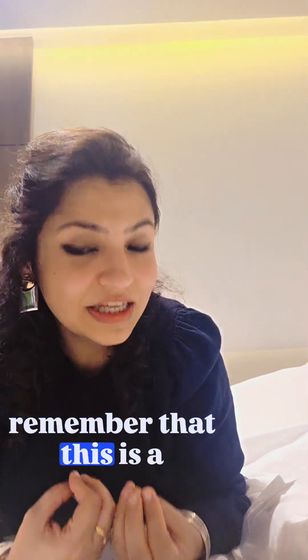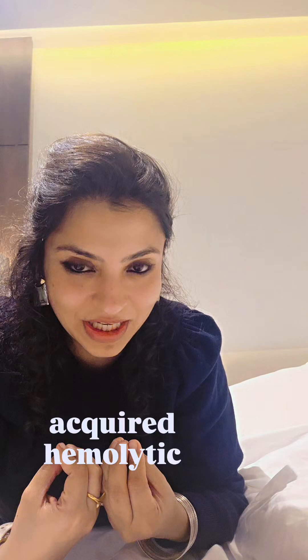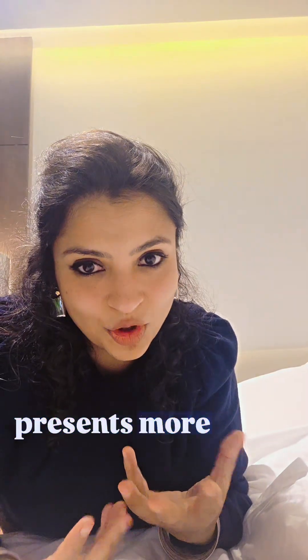This is an acquired hemolytic anemia, so it usually presents more commonly in the elderly.